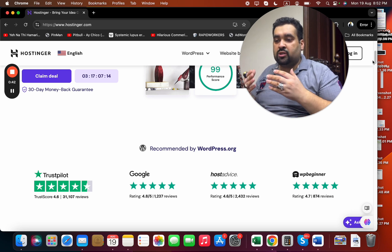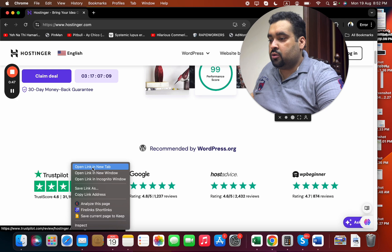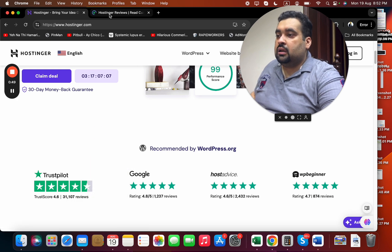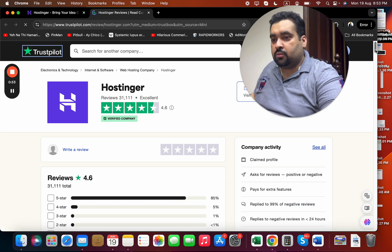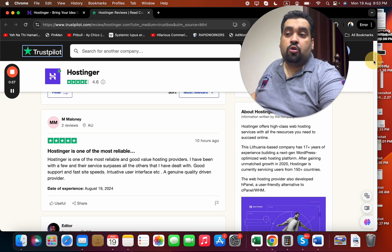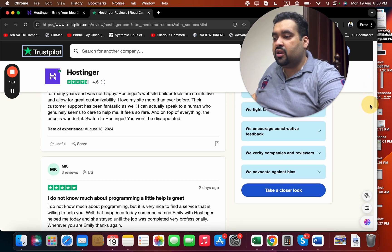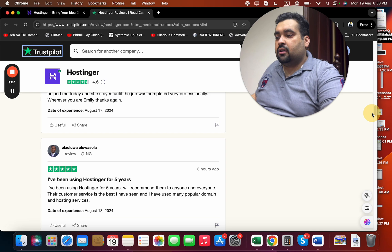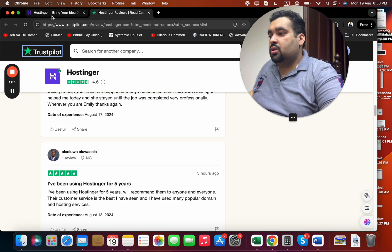Hostinger is recommended by Host Advice, Double Beginner, and everyone has praised them. If you look on TrustPilot, you can see that many people are using Hostinger and the reviews are awesome. This was one of the reasons I planned to buy hosting from Hostinger — almost everyone is praising them.